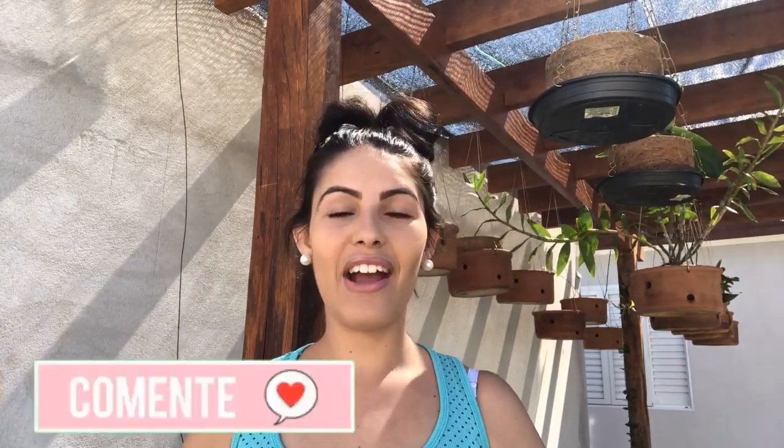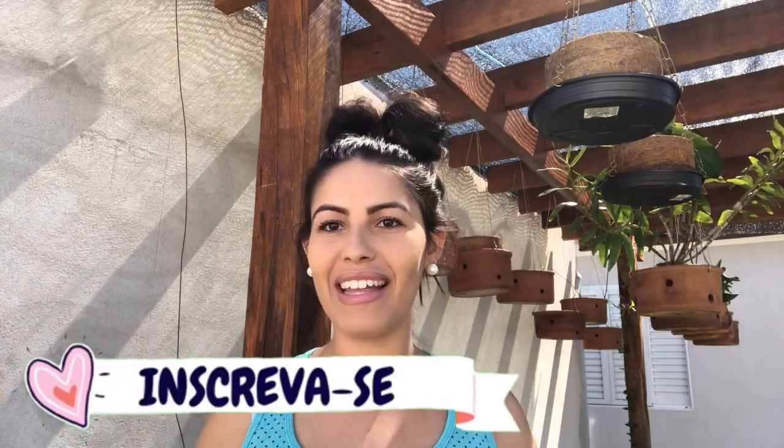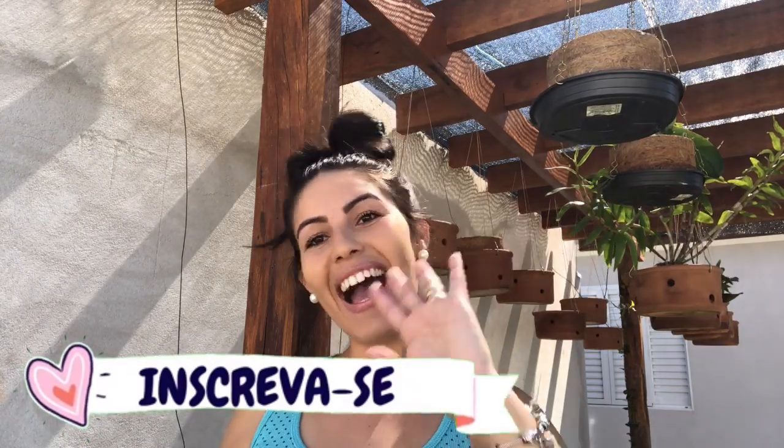Esse foi o vídeo de hoje, gente. Afaxinando o meu banheiro — mostrando um pouquinho, fazendo um tourzinho pelo meu banheiro, mostrando mais pra vocês. Espero muito que vocês tenham gostado. Coloque aqui embaixo ideias de vídeos, que tipo de vídeo que vocês querem que eu traga. Até o próximo vídeo — um beijo no coração de vocês. Se inscreva no meu canal e até o próximo vídeo. Tchau!